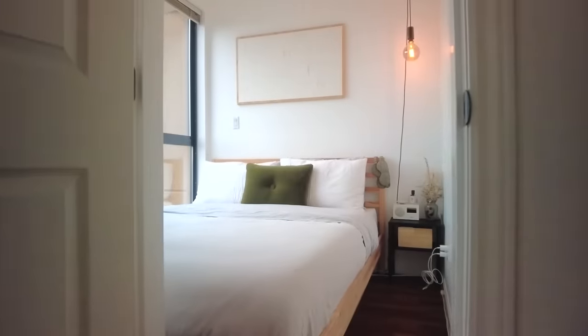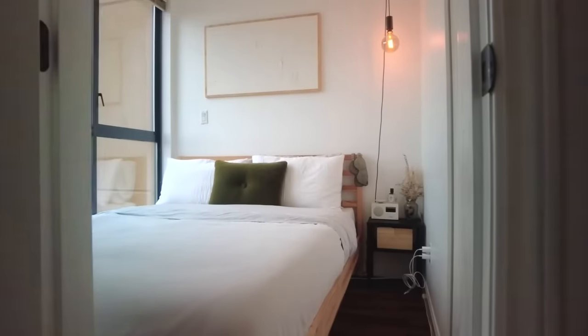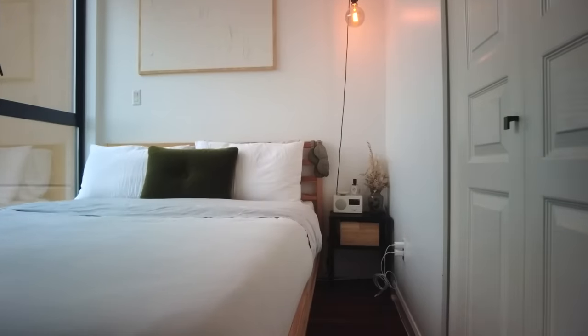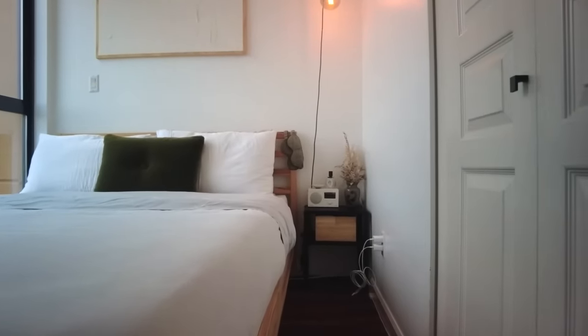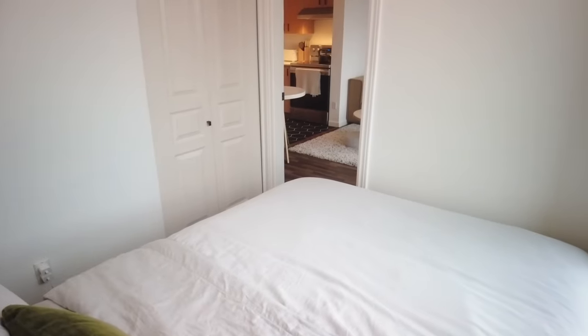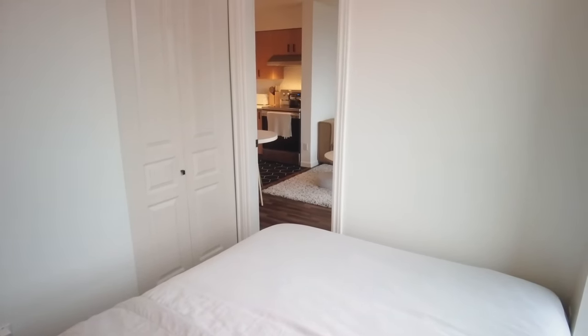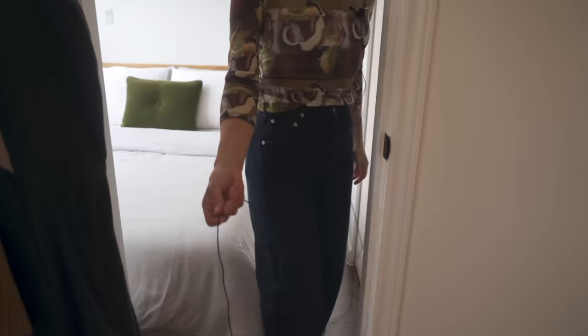We've reached the very last part of the house — the bedroom. We kept the design features pretty simple in here. There's some DIY art on the wall, and we hung a lamp to gain extra space on our side table. As you can see it is quite small — a queen-size bed pretty much takes up the whole space.